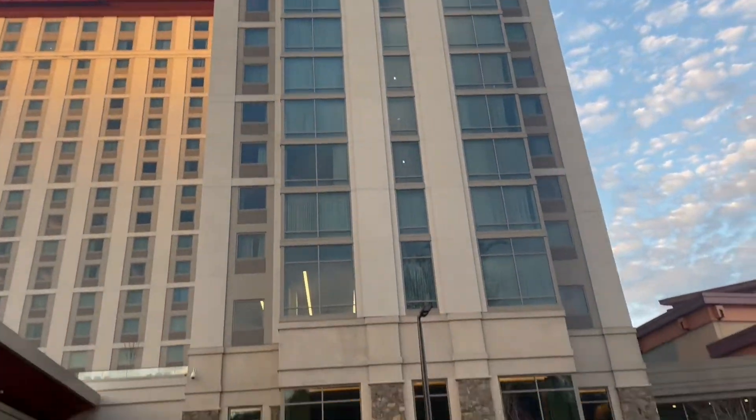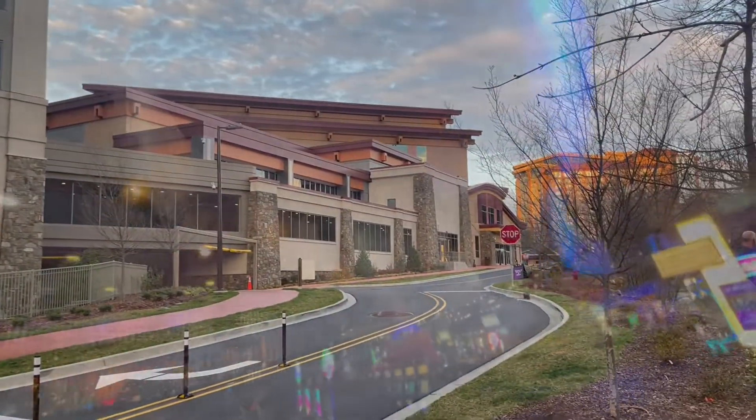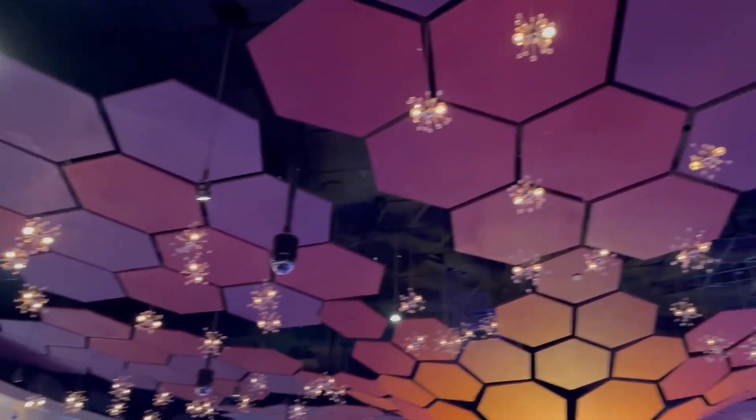Once again, that link to the resort is in our description below. Please check that out and be sure to hit that like and subscribe button. We'll be headed back up here to review the Gordon Ramsay Food Market here soon — you don't want to miss that. Thank you guys for watching.